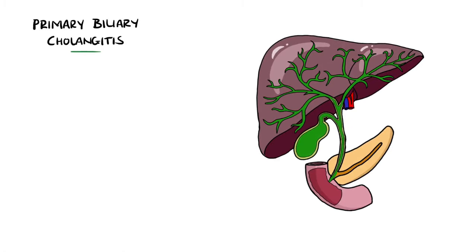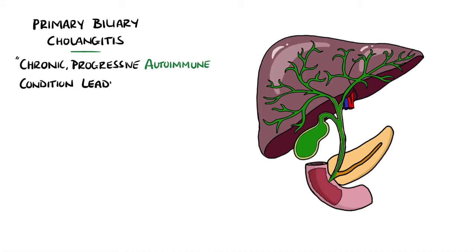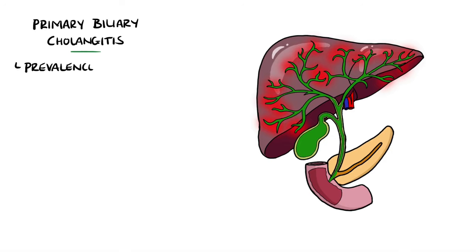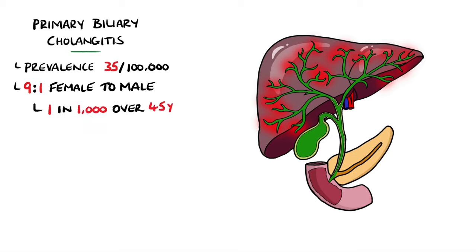Now we'll take a look at primary biliary cholangitis, which is also a chronic and progressive condition. In this case, it is a true autoimmune condition that leads to destruction of the small intrahepatic bile ducts, leading to cholestasis. Primary biliary cholangitis is not as rare as primary sclerosing cholangitis and is estimated to have a prevalence of 35 per 100,000. It has a female to male ratio of 9 to 1 and is mostly seen in middle age — around 1 in 1,000 women over the age of 45 are thought to have the condition.